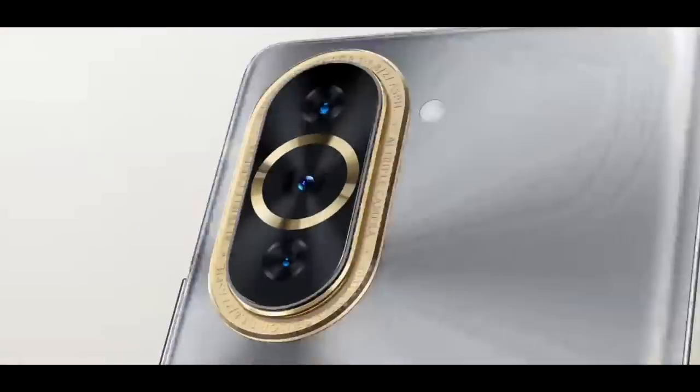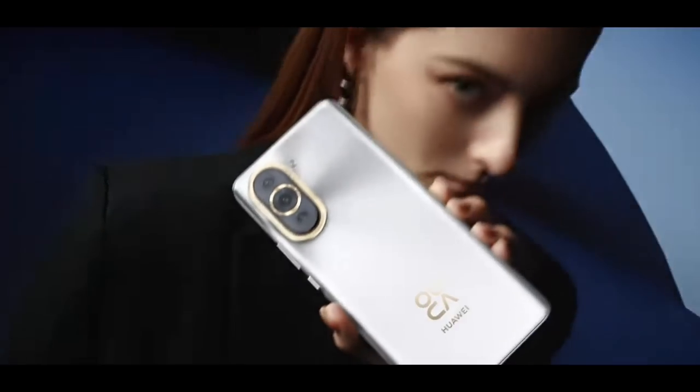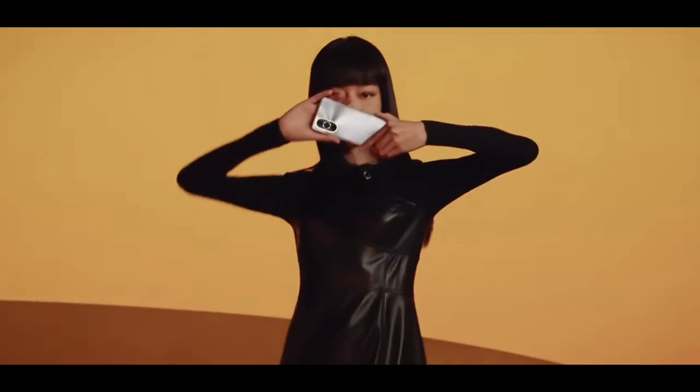For Huawei, I think the two headline products were the new Nova 10 Pro — an upper mid-tier smartphone with a 60 megapixel selfie camera, which sounds crazy. I haven't had a chance to test it yet, but I will, so the video will be coming up soon. Huawei also launched an update to its MateBook X Pro laptop with a 12th generation Intel processor. So those two were obviously the headline products.